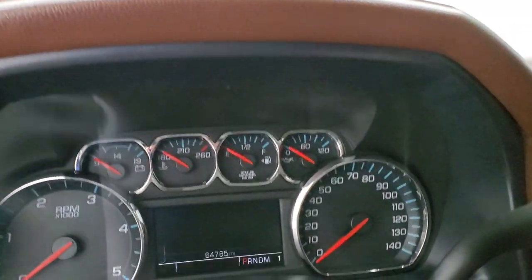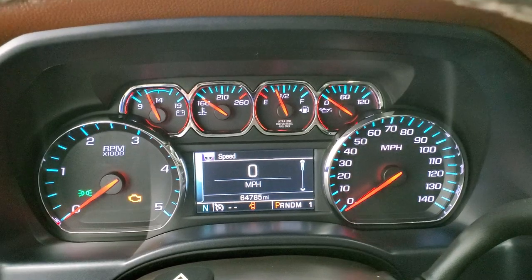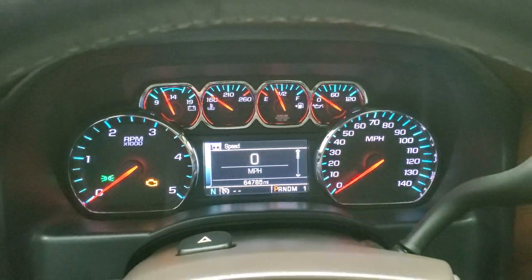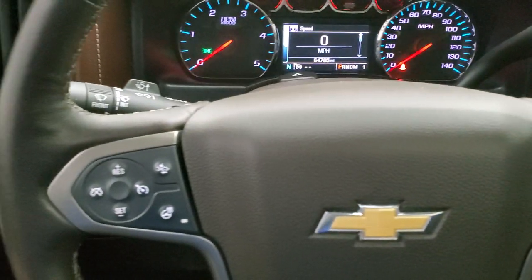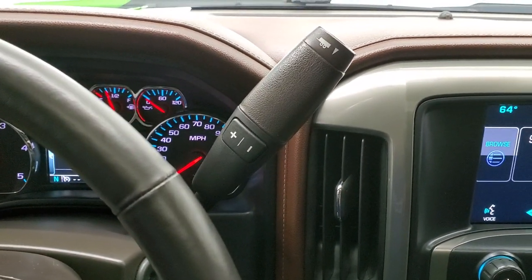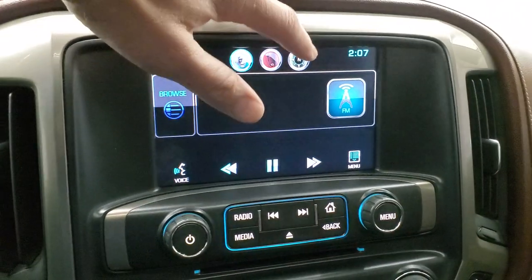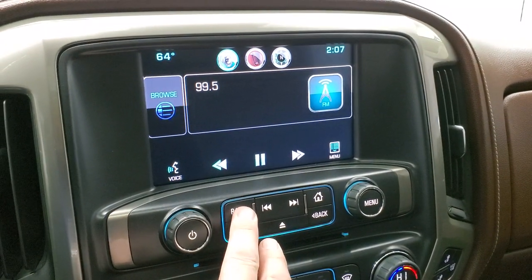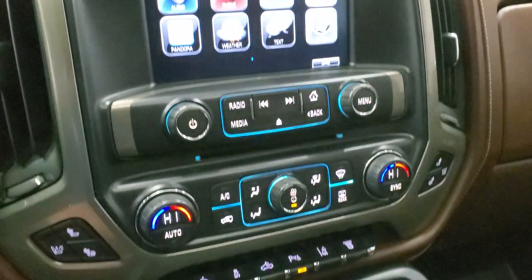We'll hop inside and take a look at the miles, the radio, and everything this truck has to offer. This one has 64,785 miles. You get the digital speedometer, compass display, and the instrument cluster is very clean. You get the heated leather-wrapped steering wheel with Bluetooth and information center controls on the right, cruise controls, forward collision warning controls, and heated steering wheel controls on the left. This one comes with the Allison six-speed automatic transmission with optional tap shift and tow mode. It comes with the Chevy MyLink system with AM/FM and SiriusXM radio capabilities and factory navigation.